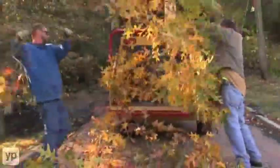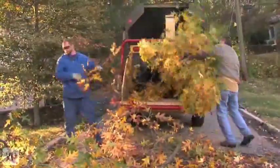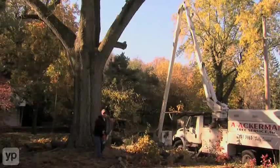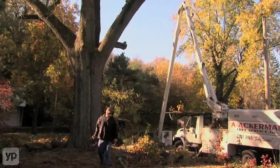Once the tree's down, we've got our chipper here. We throw any debris through that, it goes in the box, and when we leave it's a fully clean job — it's just like the tree just vanished. Please call us at A-Ackerman for all your tree service needs.